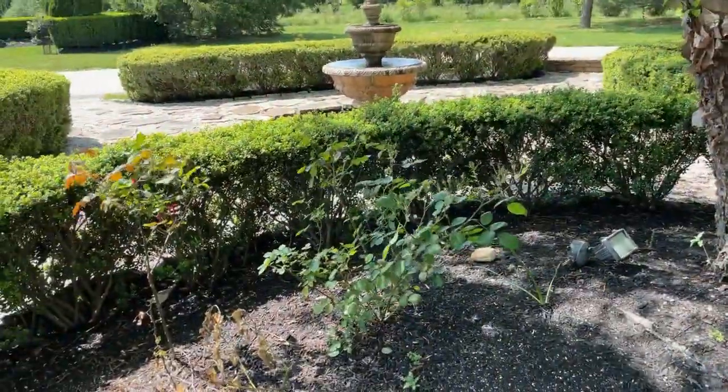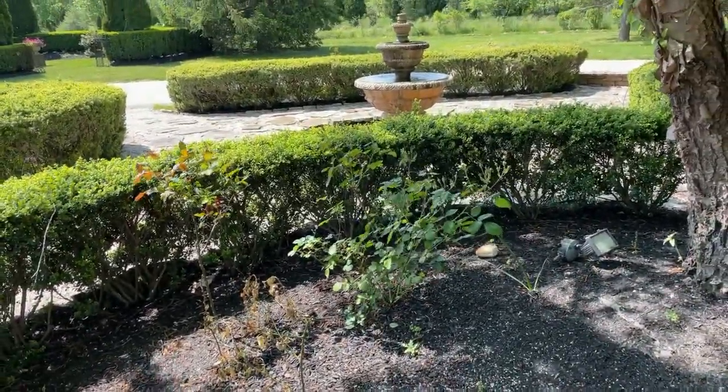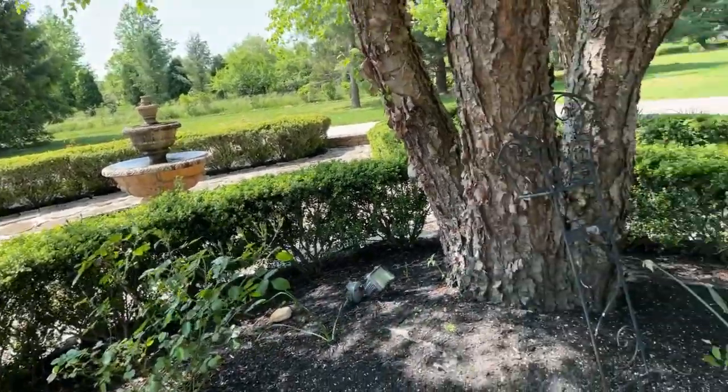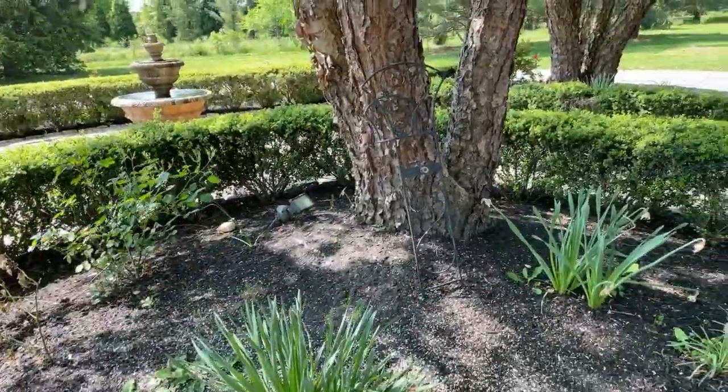Down here I've got more knockout roses and these guys are in a bit of a shady spot so they don't give me a tremendous plant but they give me some blooms each year. I'm going to show you what it looks like on the other side because I have more knockout roses over there that are blooming.